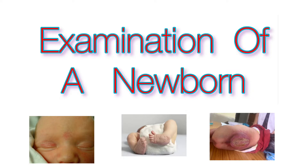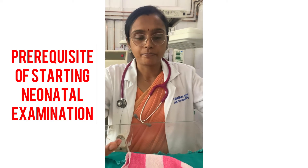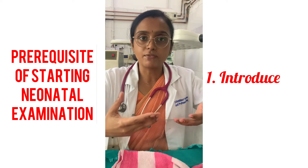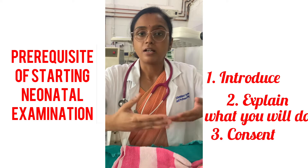Please bear with the voiceover in this video, which was necessary due to background noise from beeping machines and crying babies. Before you start your neonatal examination, you need to introduce yourself to the parents, take their introduction as well, and explain what you are going to do.